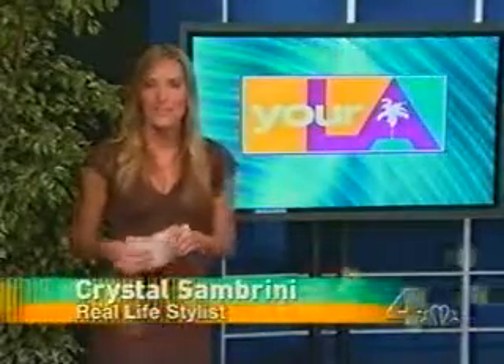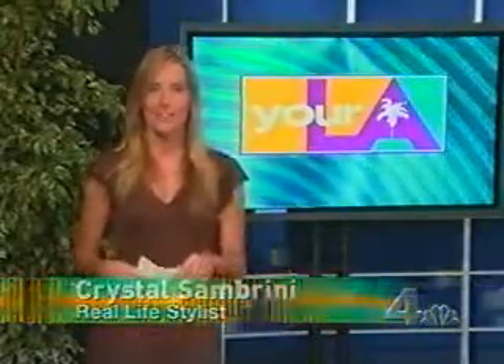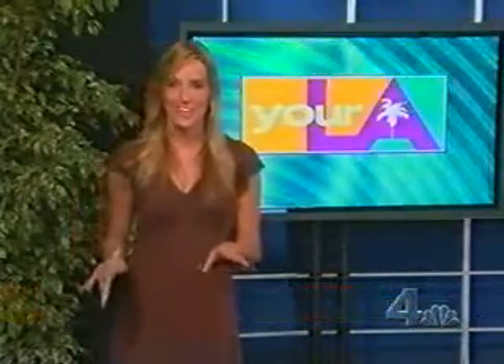Well, I went shopping at Lakewood Center, the Oaks, and Westside Pavilion and got some great deals to show you guys how you can look like a star any time of the day or night.